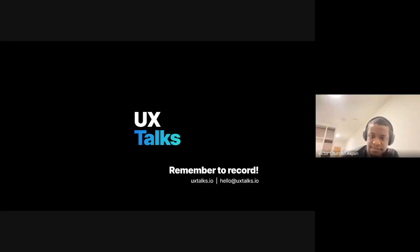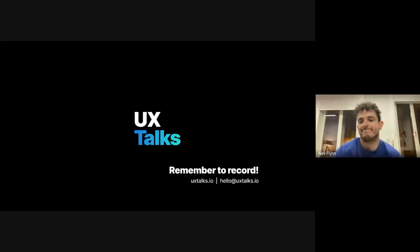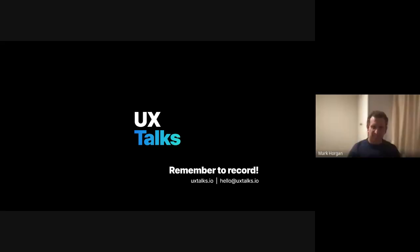Closing remarks: thanks to everyone for questions and to Nev for letting the group pick his brains for an hour across all those different areas. Encouragement to follow Nev's site and look at outside events. Nev thanks everyone for joining and says it was a lot of fun.